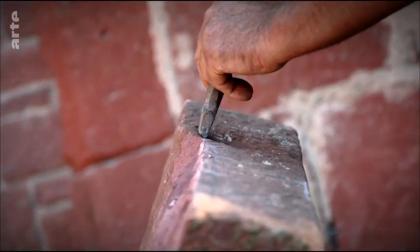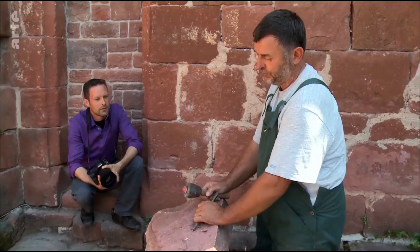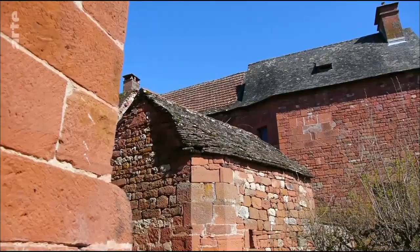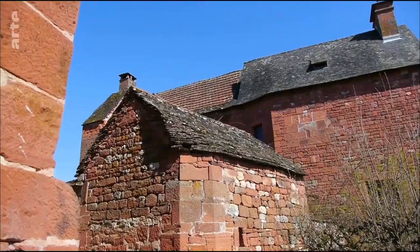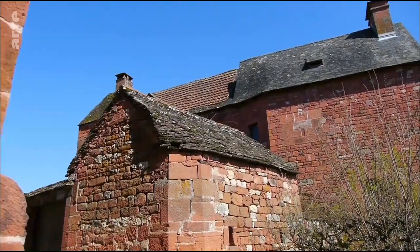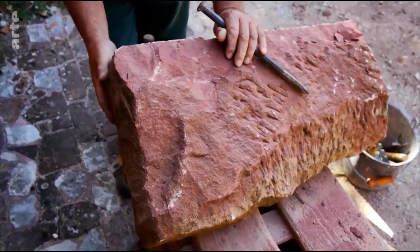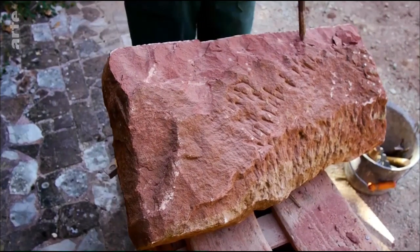Noel, was ist das für ein Stein? Das ist roter Sandstein. Seine intensive Farbe verdankt er dem eisenhaltigen Boden, und er ist viele Millionen Jahre alt. Alle Häuser hier sind aus diesem Stein gebaut. Er scheint sich also gut zu eignen. Anders als der weiße Kalkstein hier im Tal, der wenig witterungsbeständig und schwer zu bearbeiten ist. Den roten Sandstein findet man dort in den Bergen. Er hält selbst starkem Frost stand.